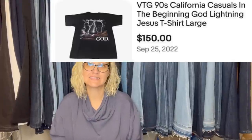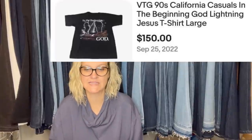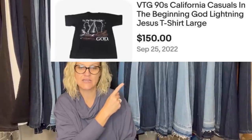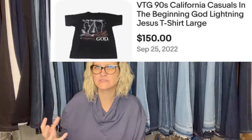I found this t-shirt at the Salvation Army for $2.99. It sold for my asking price of $150. It's a Vintage 90s California Casuals "In the Beginning, God, Lightning, Jesus" t-shirt, large. So it is a vintage t-shirt that sold for $150. Would you have picked it up or left it behind? We know concert t-shirts go for big money, but this one's a little different, and I'm guessing many of you would have walked right past it. Awesome find!